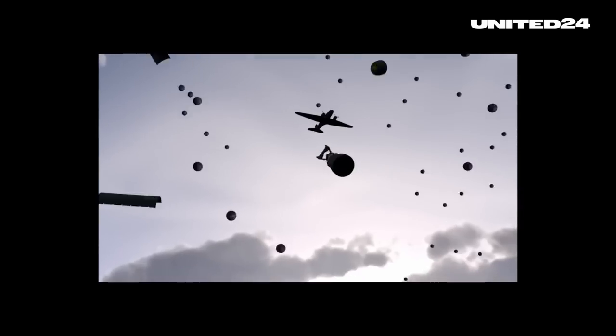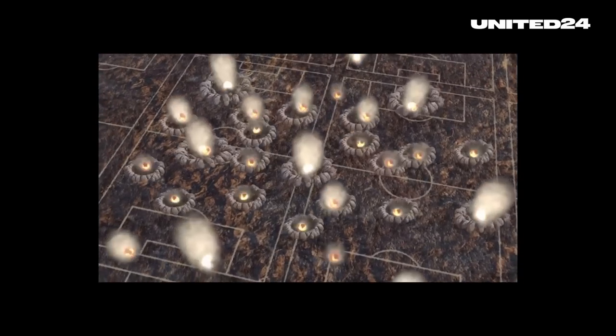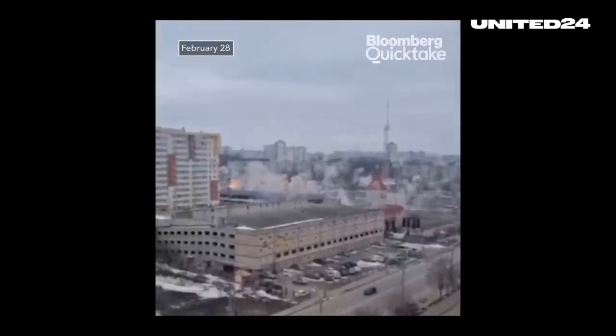Why is it so controversial? In very simple terms, because cluster munitions are meant to attack a larger area rather than a precise target, hard-to-calculate risk factors like non-military casualties increase drastically. In addition, these fragments, if they don't kill you, can cause nasty injuries. Another problem is that parts of these bomblets don't explode after being discharged.